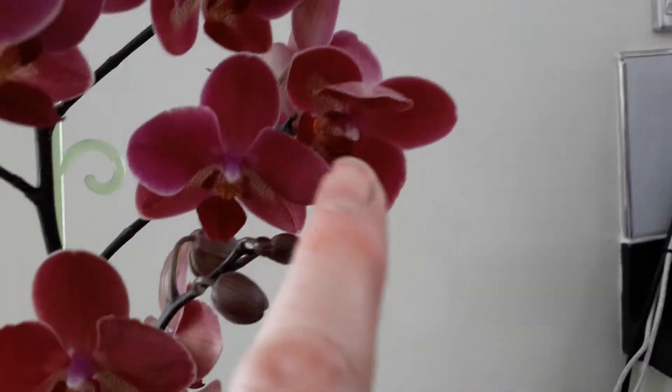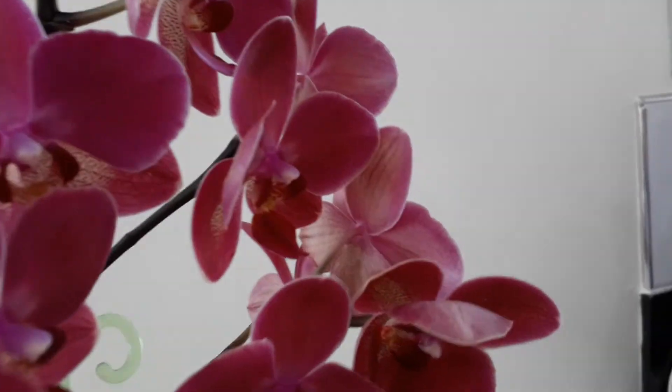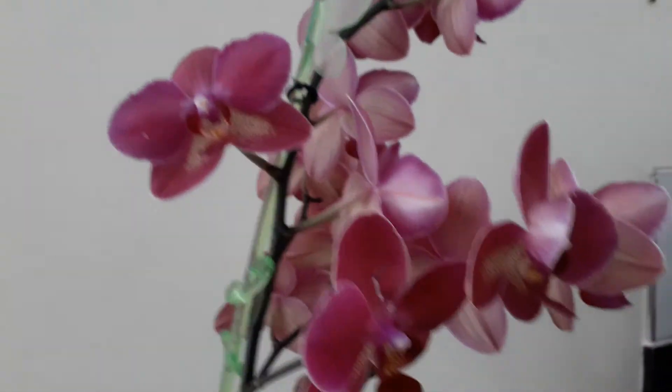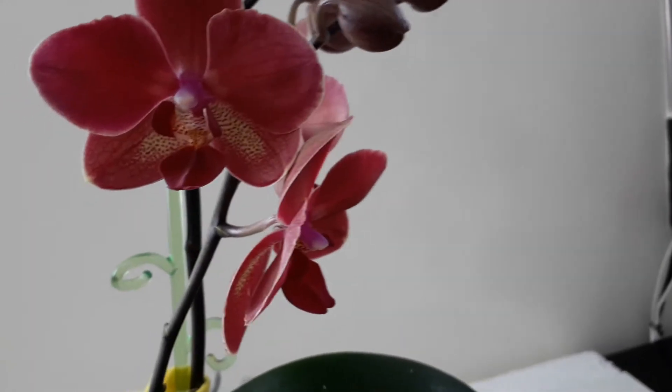There are four flowers on this side branch, four flowers on that side branch, two up on this little side branch here, plus the rest up there — one that escaped the light and poked out around the back — and one, two, three on this bottom branch, with another four yet to open. I think that's pretty good going.